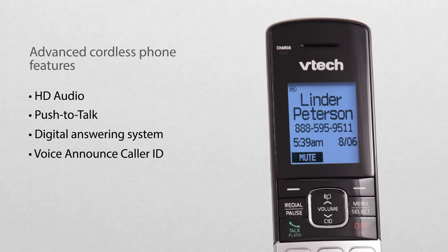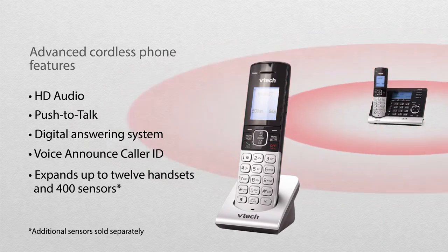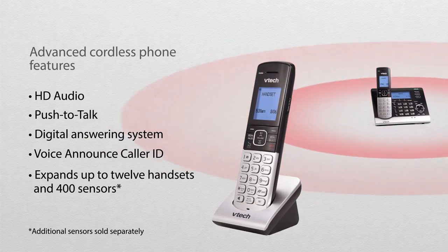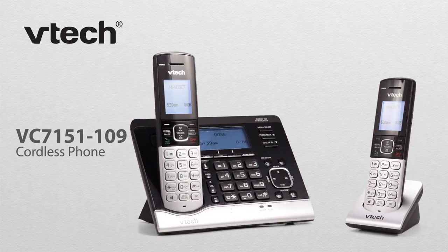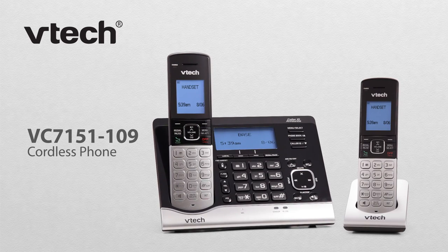Call from Linder Peterson. Expand the system up to 12 handsets and 400 sensors for full coverage. The VTEC VC7151 cordless phone. Now you can relax knowing what's going on at home, anytime.